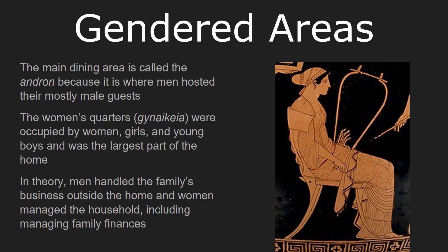In theory, men were supposed to spend most of their time in public and attend to how the family dealt with the larger world. They also spent a lot of their time engaging in politics. Women, on the other hand, were supposed to stay at home, manage the household, and also manage the family's finances. So when a man would go out, he would actually get his daily allowance from his wife — even though in theory he was in charge, in practice she kept the books.